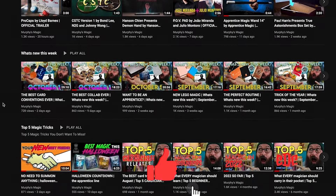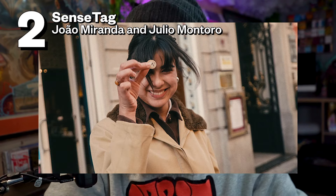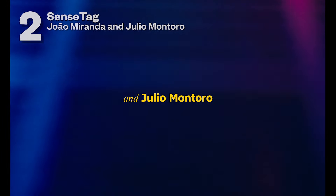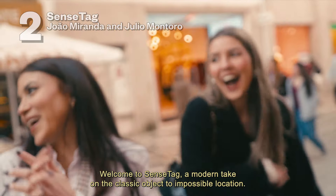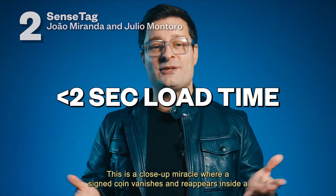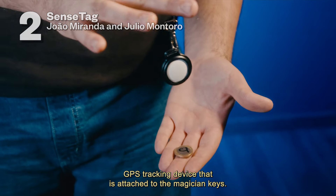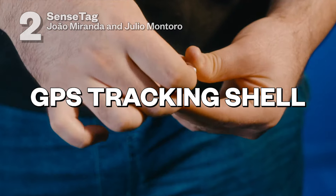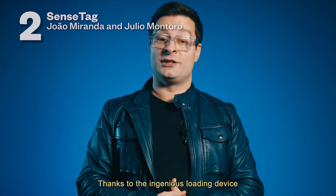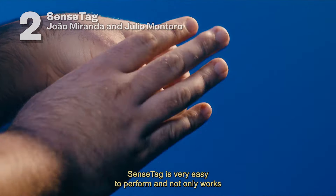Make sure you check out our YouTube channel where we drop new videos every single day, and subscribe while you're there. Number two is Sense Tag by Jao Miranda and Julio Montoro. This effect is a modern take on the classic object in an impossible location, where a coin or wedding ring vanishes and appears inside a GPS tracking device attached to the magician's keys. Thanks to the ingenious loading device, the secret action happens in less than two seconds. Sense Tag works with any coin or ring up to 23.25 millimeters in diameter and 2.33 millimeters in thickness.